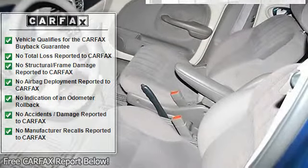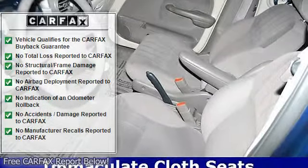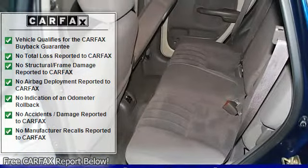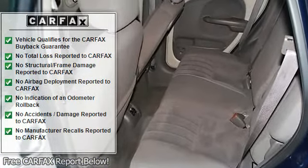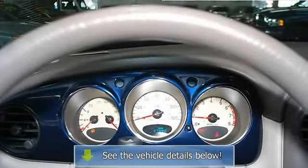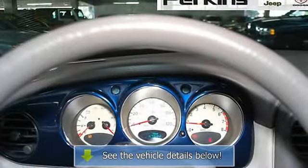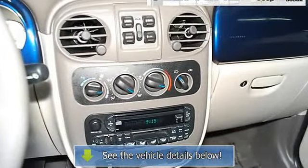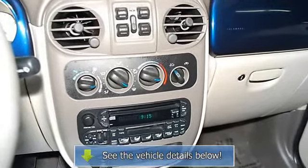It is nicely equipped with features such as a 2.4L 4 Cylinder SMPI DOHC 16V engine, 3.45 axle ratio, 6 speakers, air conditioning, AM/FM compact disc with changer control, AM/FM radio, body side mouldings, CD player, and cloth low-back bucket seats.